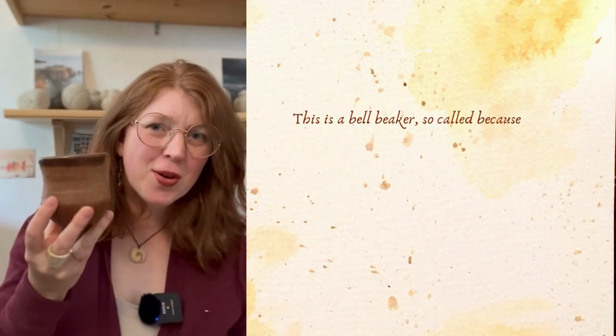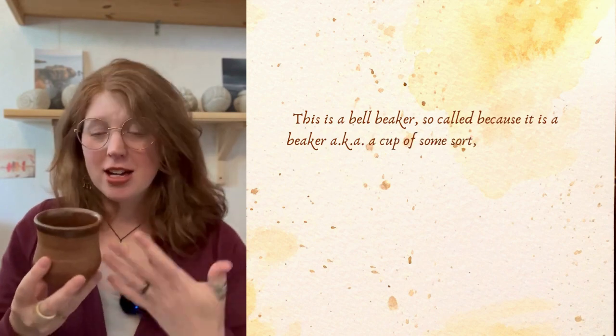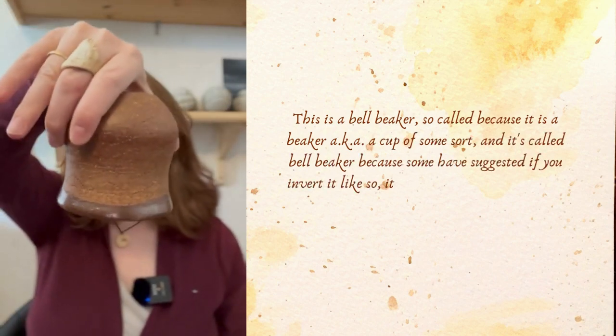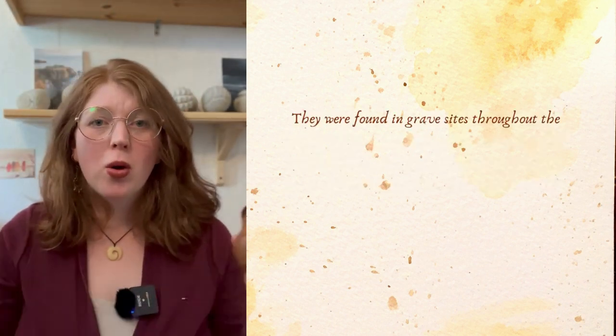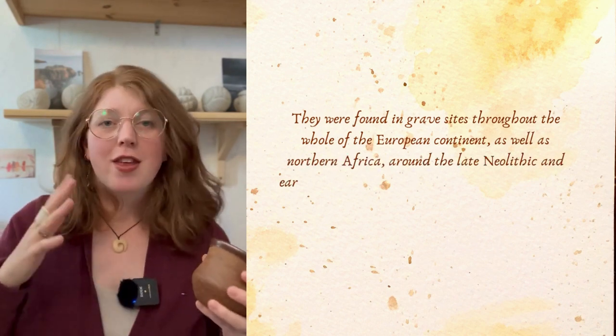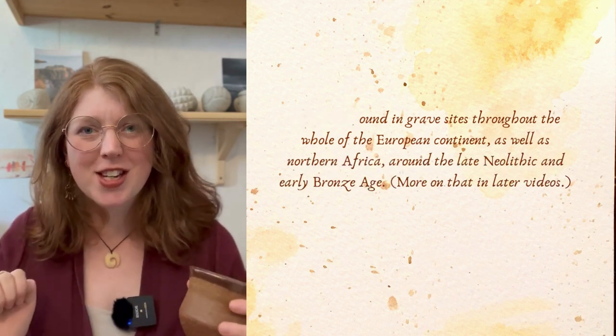This is a bell beaker — so called because it is a beaker, or a cup of some sort. It's called a bell beaker because some have suggested that if you invert it, it looks a little bit like a bell. They were found in grave sites throughout the whole of the European continent as well as northern Africa around the late Neolithic and early Bronze Age, more on that in later videos.